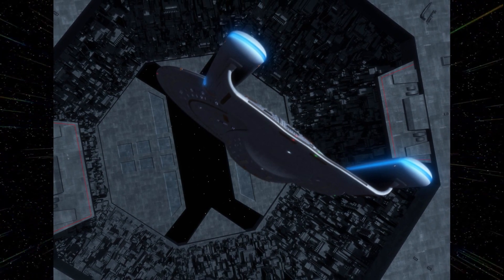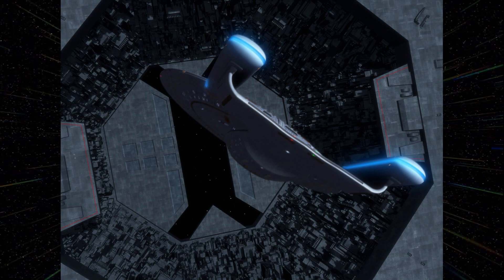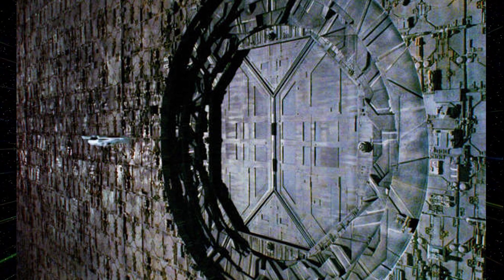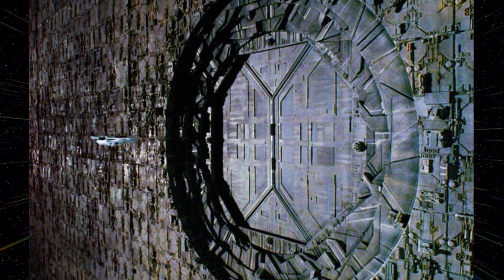In book number five of the Double Helix series, Double or Nothing, Captain Calhoun and Picard encounter a Dyson Sphere constructed by an Anti-Federation Alliance. Calhoun and Picard eventually succeed in thwarting the Alliance and destroying the Sphere.